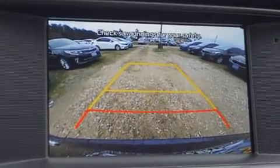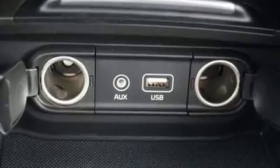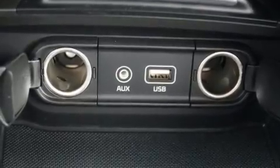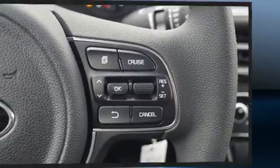Kia prioritized practicality, efficiency, and style by including variably intermittent wipers, a trip computer, an outside temperature display, remote keyless entry, and a blind-spot monitoring system.